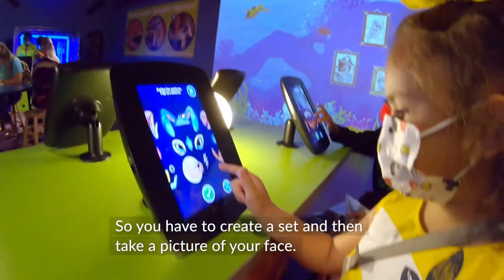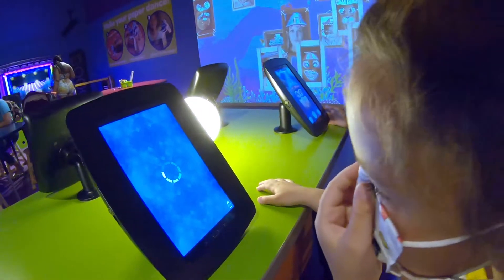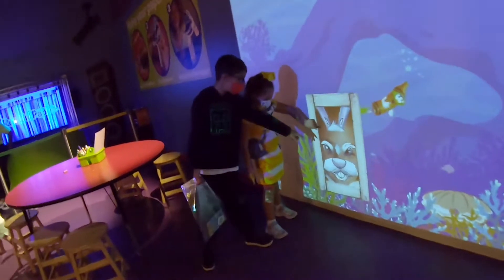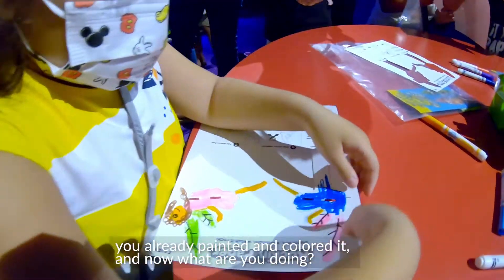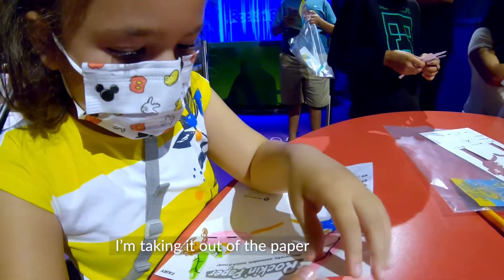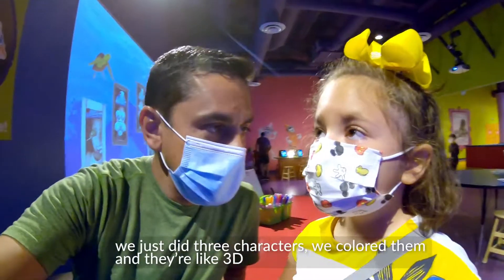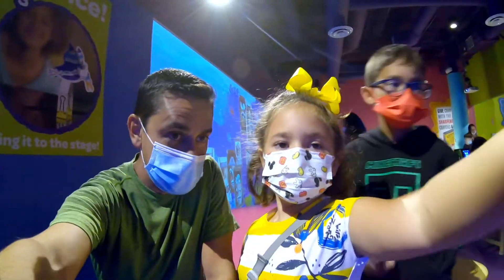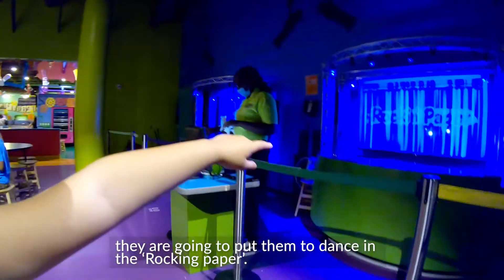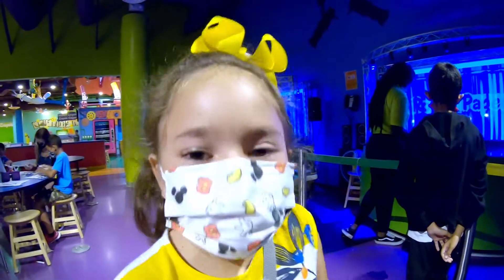So you have to create a set and then take a picture of your face. I'm painting a fairy. A fairy. I'm painting a statue. We already painted it. We colored it. And now what are you doing? I'm taking it out of the paper. You're separating it from the rest of the paper. We just did a few characters, right Elena? We colored them and they are going to be like 3D.